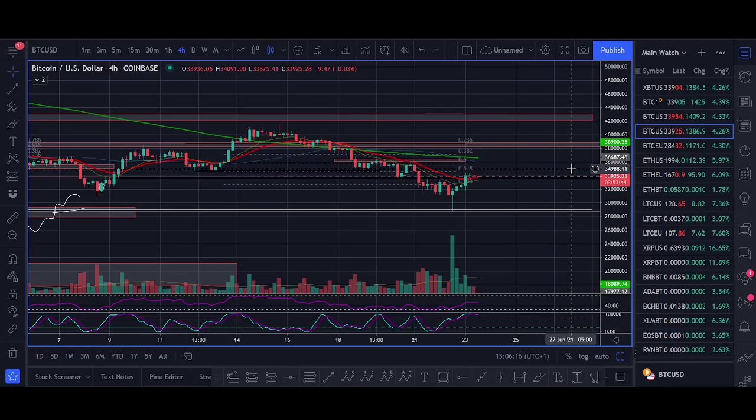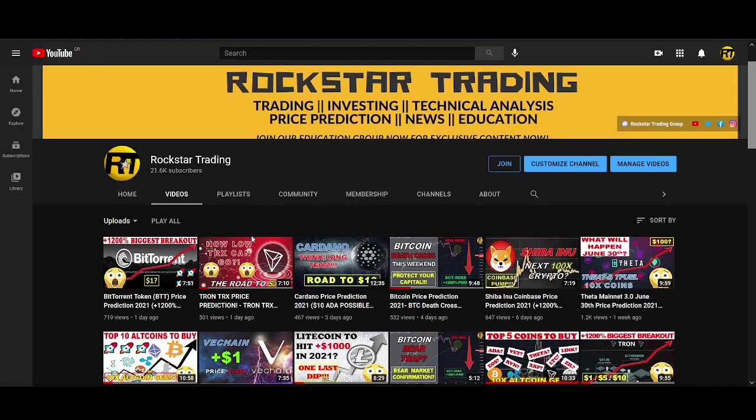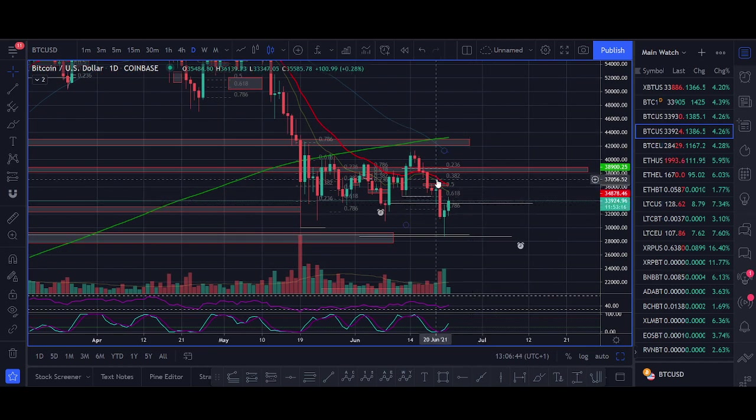Hi guys, it's Crypto Rocker back with another Bitcoin video. In today's video I'll be sharing a trade setup we took from the 30k bounce — watch my previous video where I shared exactly the trade I was looking for. I'll also try to answer if Bitcoin has bottomed out. There's a potential Wyckoff bottom lots of people are talking about, with Bitcoin breaking out of 40-42k into new highs, and I'll share my thoughts on exactly how to trade it.